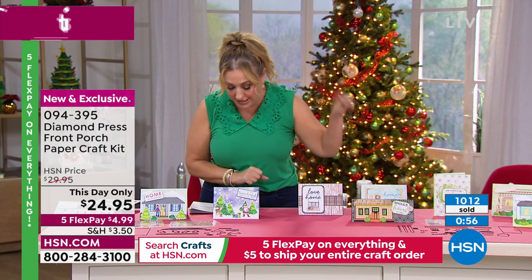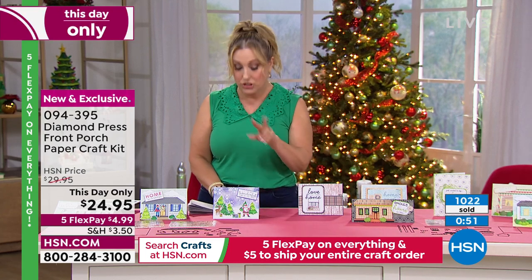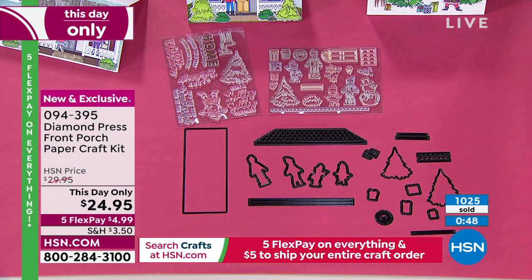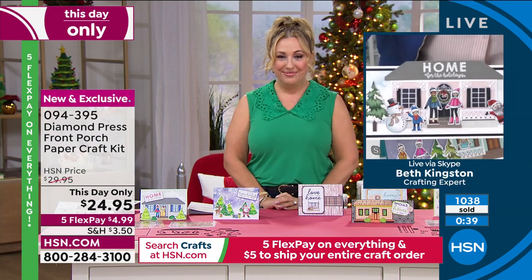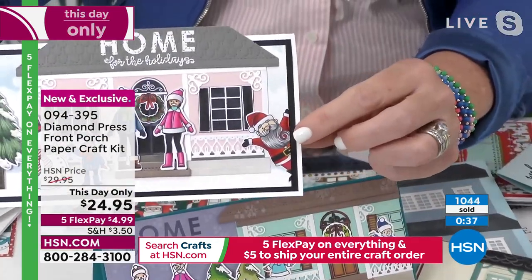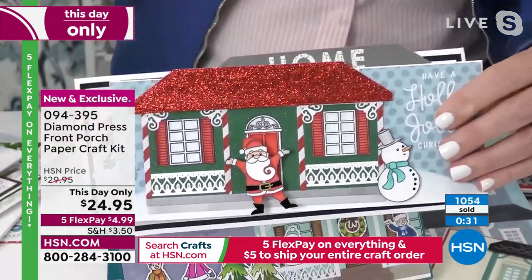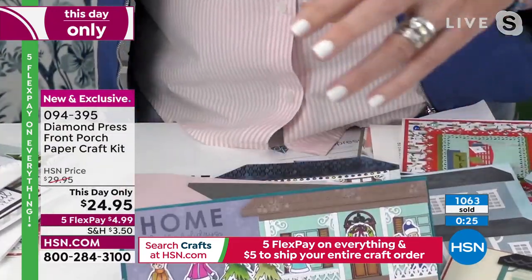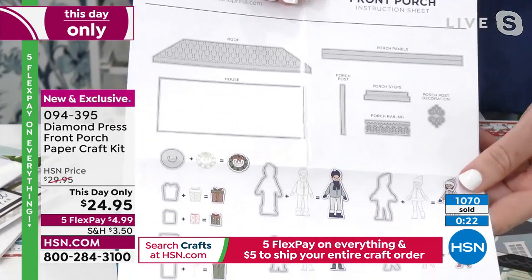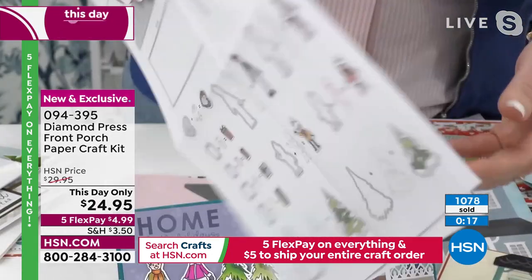You're getting stamps and dies — 18 dies on one card, 30 stamps on two clear sheets, and two instruction sheets. Diamond Press gives you step-by-step instructions, so if you're a beginner, you're never left to your own devices. And before we go, there's also a little Santa Claus — Santa can pop up at your house, or be coming out from behind the house. You always get full instructions that walk you through how to put everything together.